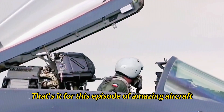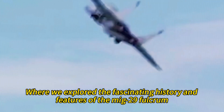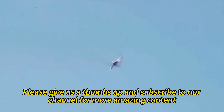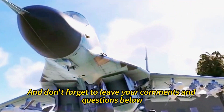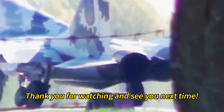That's it for this episode of Amazing Aircraft, where we explored the fascinating history and features of the MiG-29 Fulcrum. We hope you learned something new and enjoyed watching this video. If you did, please give us a thumbs up and subscribe to our channel for more amazing content. Don't forget to leave your comments and questions below — we would love to hear from you. Thank you for watching and see you next time.